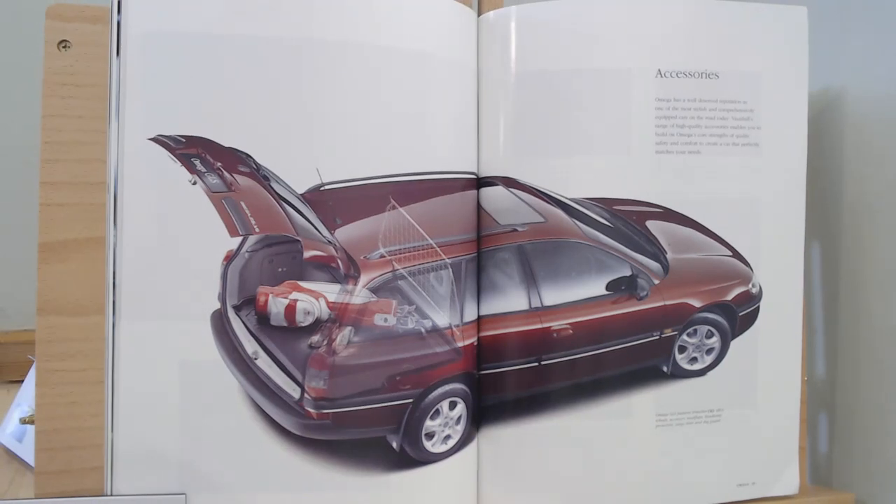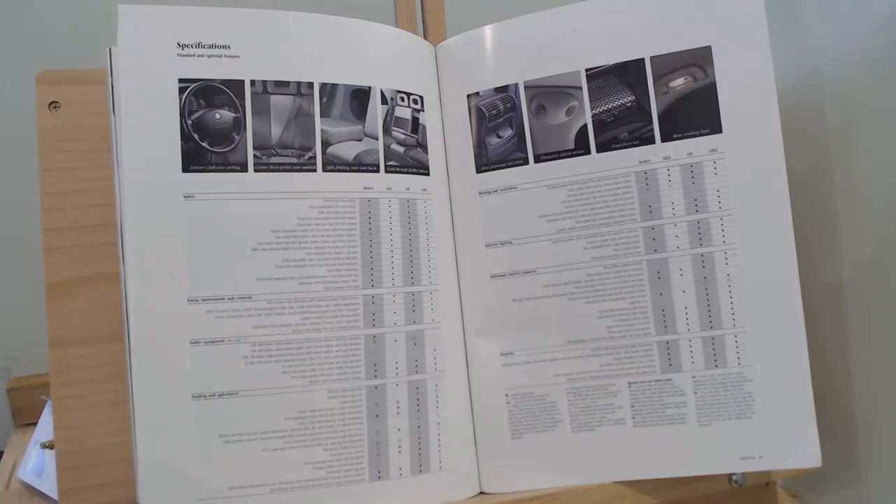Of course there are accessories you could get, shown featuring this little estate — things like a dog guard, different alloys, mud flaps, etc. You could always get those little extras if you wanted. Then we get to the specification page.